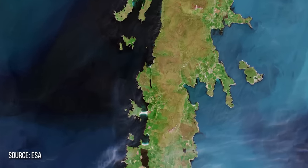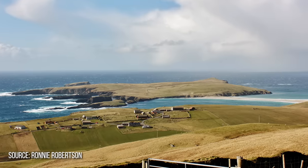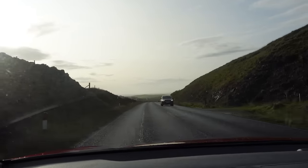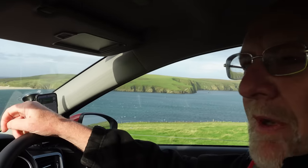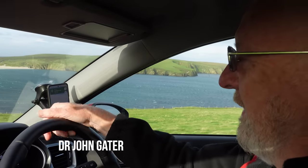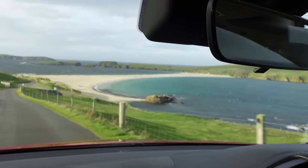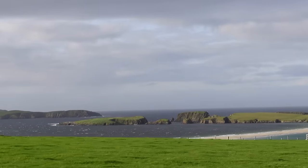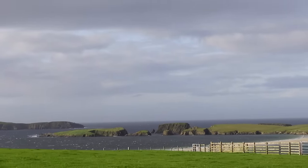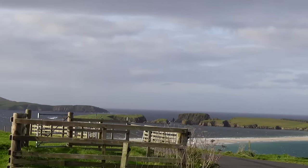John paid a visit to St Ninian's Isle, which in the mid-20th century was the scene of a remarkable archaeological discovery. This is one of my favourite bays on Shetland. This is a tombolo — a stretch of sand that connects to the island — and that's St Ninian's Isle. It's been one of my favourite sites for years; I can remember first coming and just looking at the setting. Let's go and have a quick look.